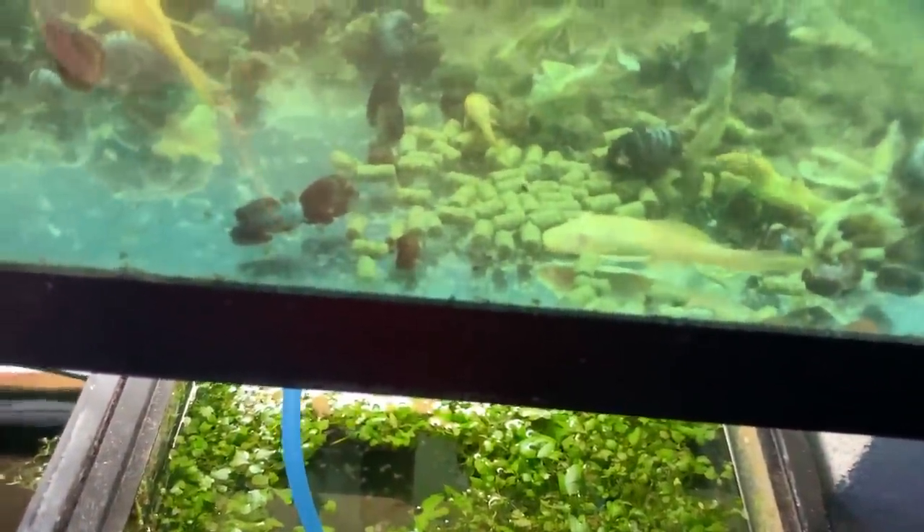Albino Bristlenose breeding tank — also cloudy water, but there's got to be another 200 fry in here. Some of them are hiding, some of them are eating. Maybe there's not 200, maybe there's only about 180. There are also some guppies in here — you can see one. Just letting them do their thing. If they breed, great; if not, whatever. They were sent to me as a gift. Not sure if I'm going to sell them once they breed.